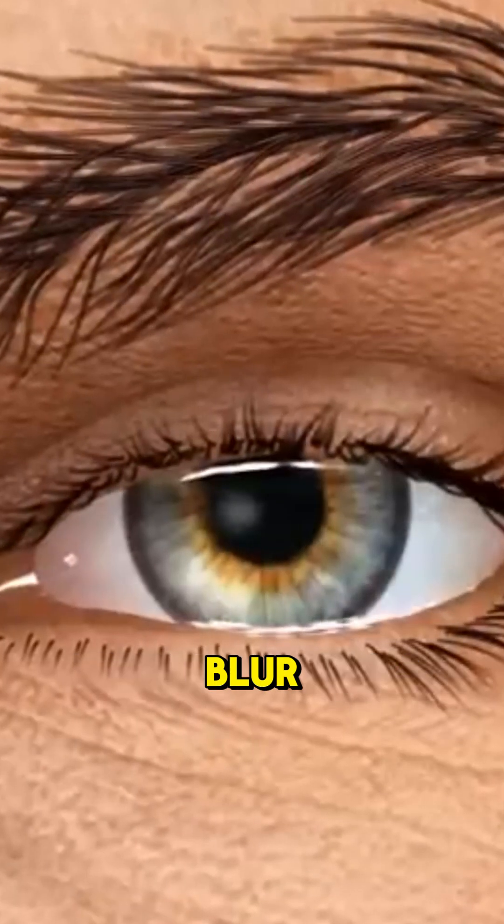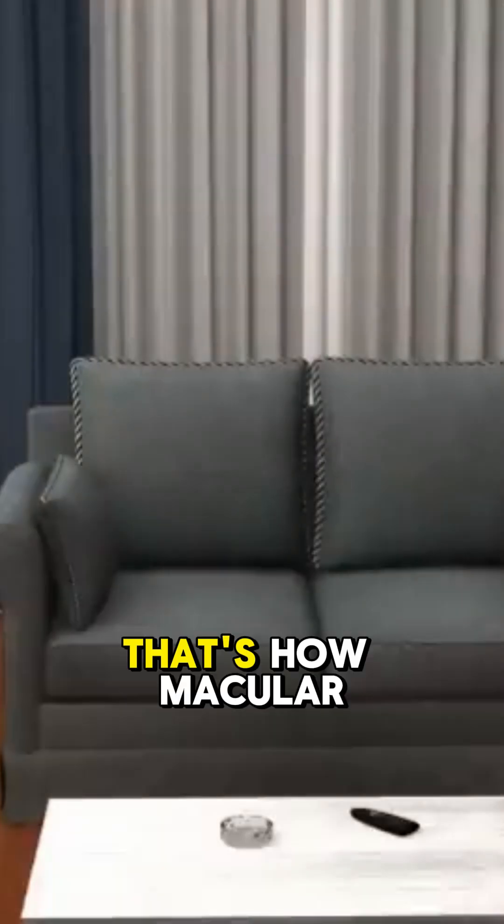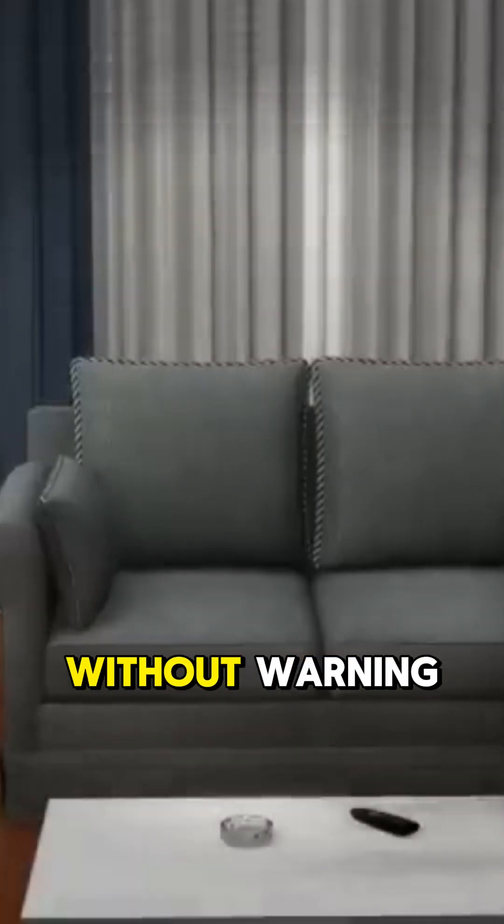You're reading a text, suddenly a blur, then a black hole. That's how macular degeneration can steal your vision without warning.